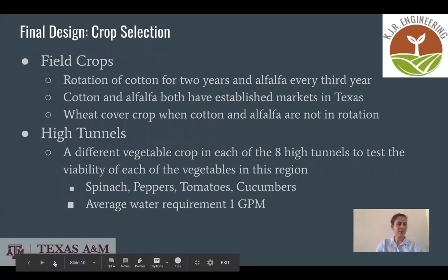For the 42 acres, we chose a rotation of cotton and alfalfa. Cotton will be grown for two years and alfalfa every third year. Both crops have shown to do well with subsurface drip irrigation. Rotating cotton and alfalfa will help maintain soil productivity and reduce pests and diseases.